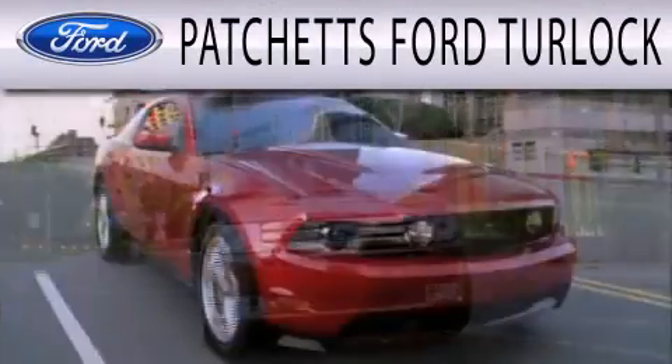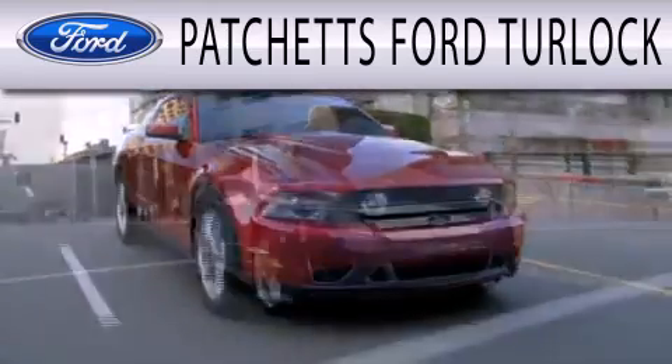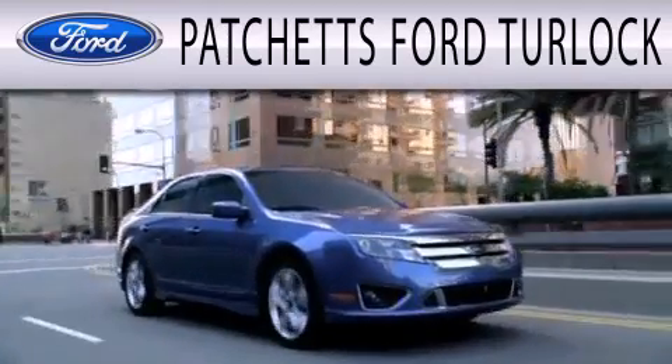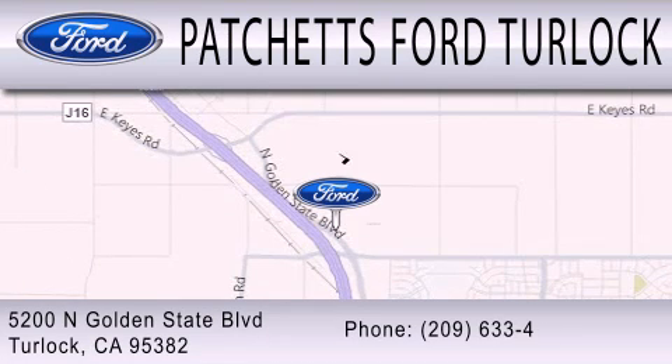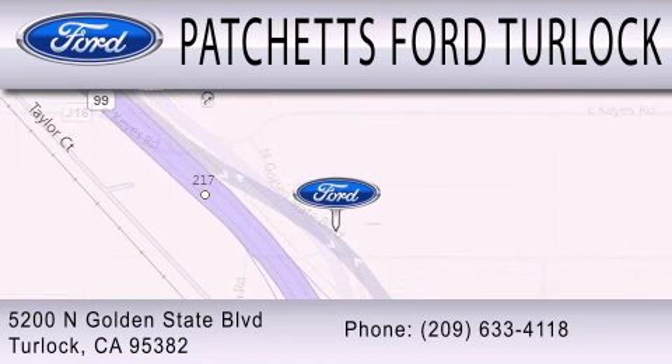Patchett's Ford Turlock is dedicated to doing everything possible to ensure that the experience you have selecting your next vehicle is as pleasant as possible. We are conveniently located at 5200 North Golden State Boulevard in Turlock. For more information, visit www.fema.gov.au.